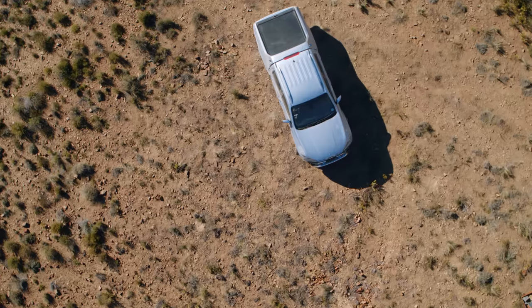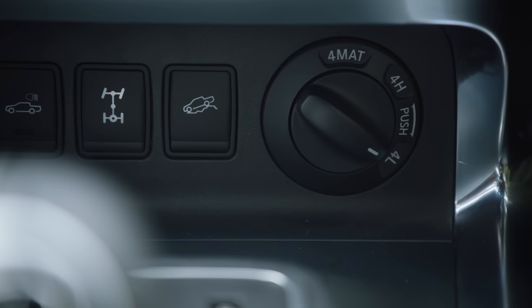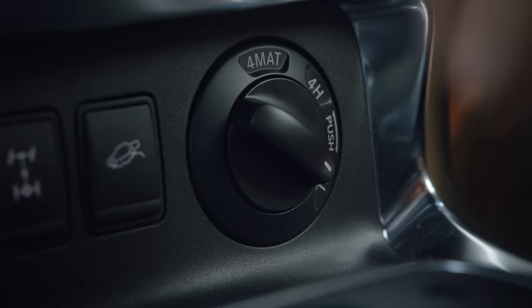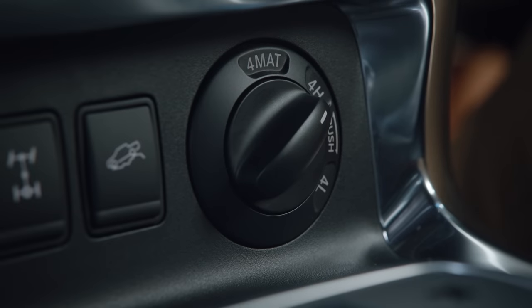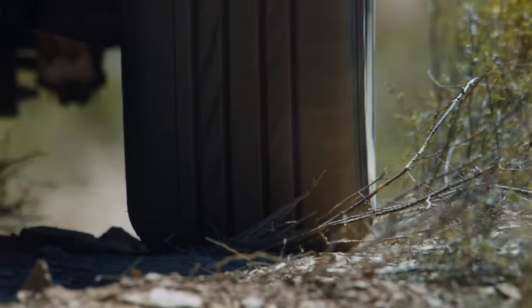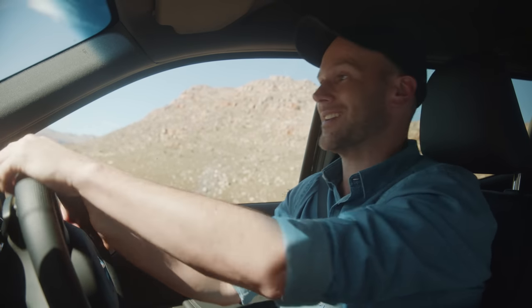There we go. It's got a set speed that you can't change. When you're in 4L it'll take you down at 5 kilometres an hour, and when you're in 4H it'll take you down at 8 kilometres an hour. You won't always hit the target speed, depending on road conditions and the tyres. But the best thing of all — you can do it without having to apply the brakes.